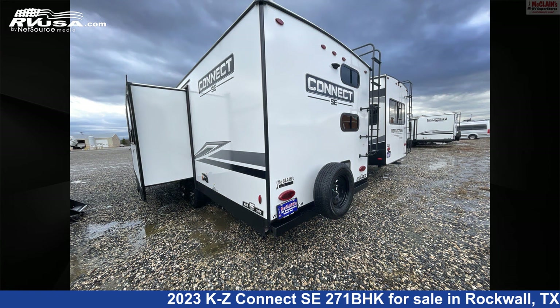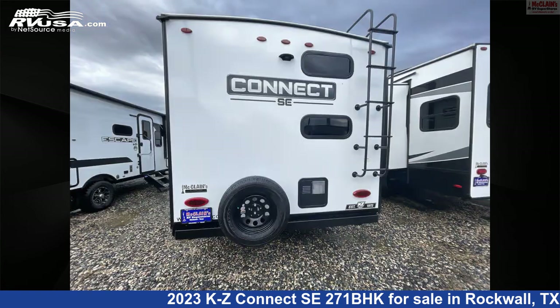For more information and pricing on this unit, and to see all units available for sale by McClain's RV Rockwall, visit RVUSA.com.